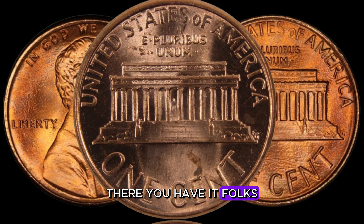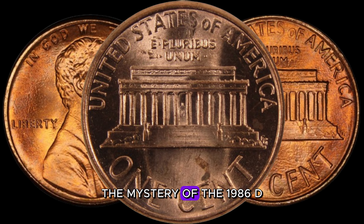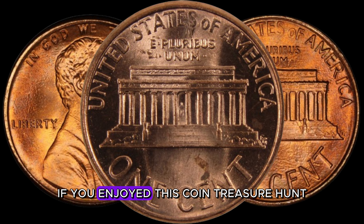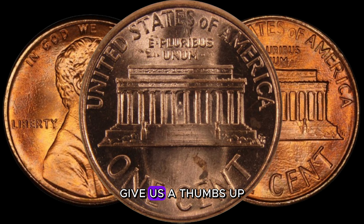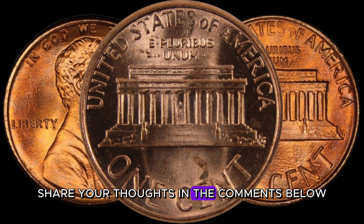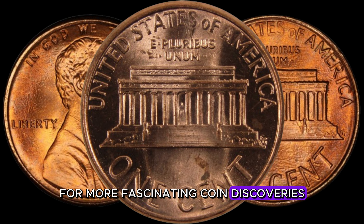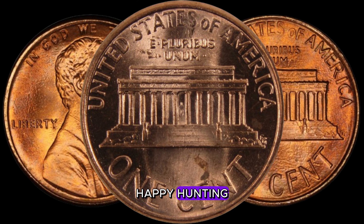There you have it, folks — the mystery of the 1986 D-Lincoln penny and its million-dollar potential. If you enjoyed this coin treasure hunt, give us a thumbs up, share your thoughts in the comments below, and don't forget to subscribe for more fascinating coin discoveries. Until next time, happy hunting.